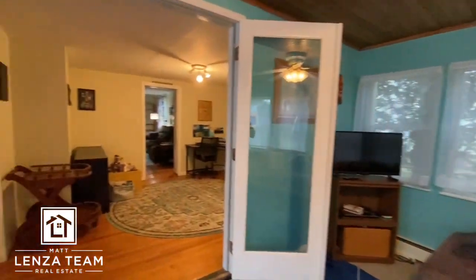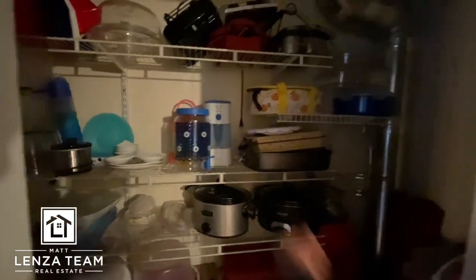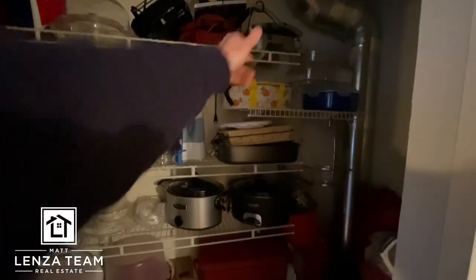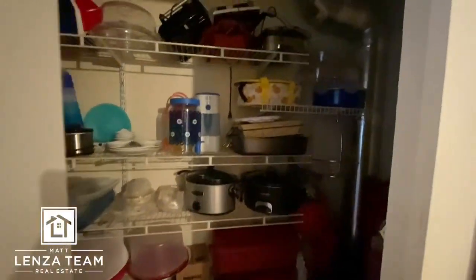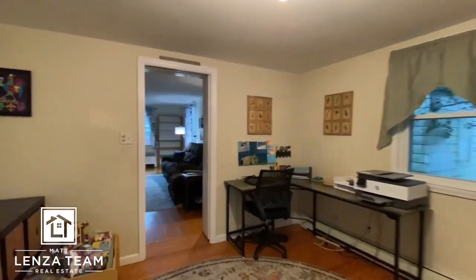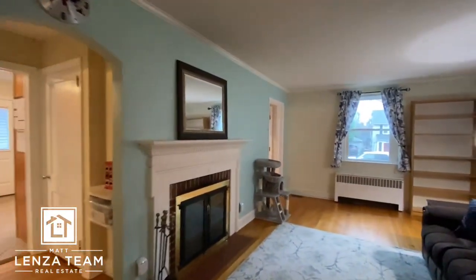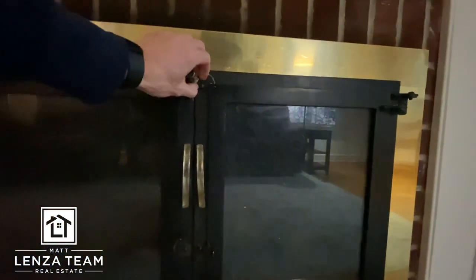Ceiling fan here — wow — and is this a pocket door? It is a pocket door. This is more of a pantry. I've seen similar models turn this into the laundry room, so just a thought if you're looking for that. Hardwood floors again. Main takeaway: you can essentially live on this first floor since you have the shower. If steps ever become an issue, you don't have to deal with them.